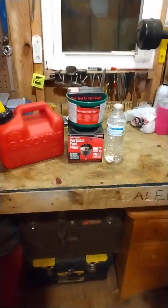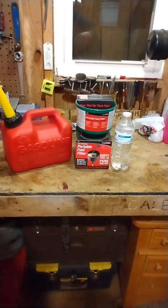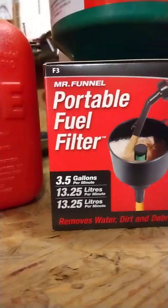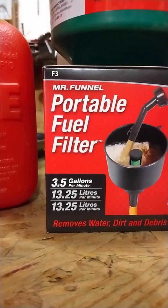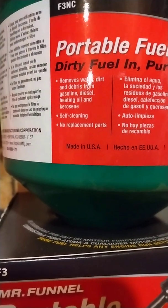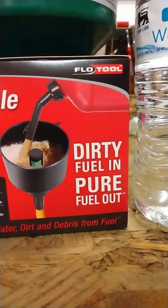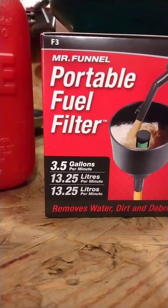This right here is supposed to let the fuel flow through but trap the water so it doesn't go through the funnel. Taking a closer look, this is a portable fuel filter — Mr. Funnel is the brand name. It removes water, dirt, and debris from gasoline, diesel, heating oil, and kerosene. It's self-cleaning with no replacement parts, dirty fuel in, pure fuel out, and it filters 3.5 gallons per minute.